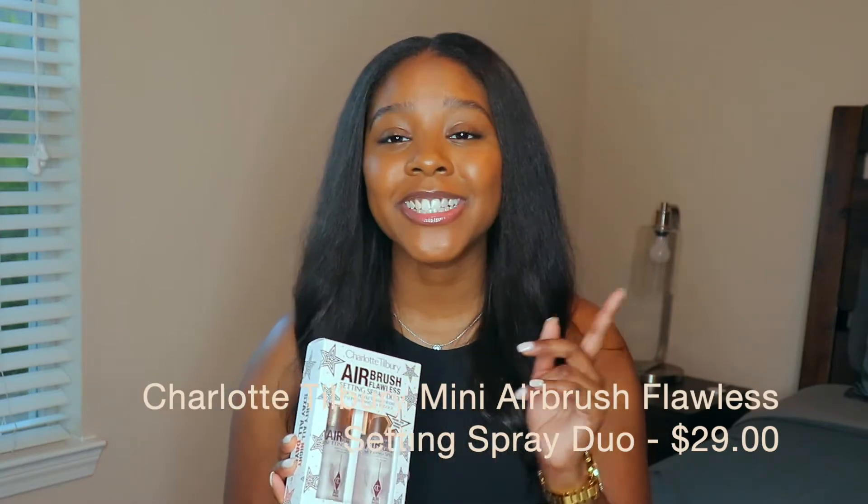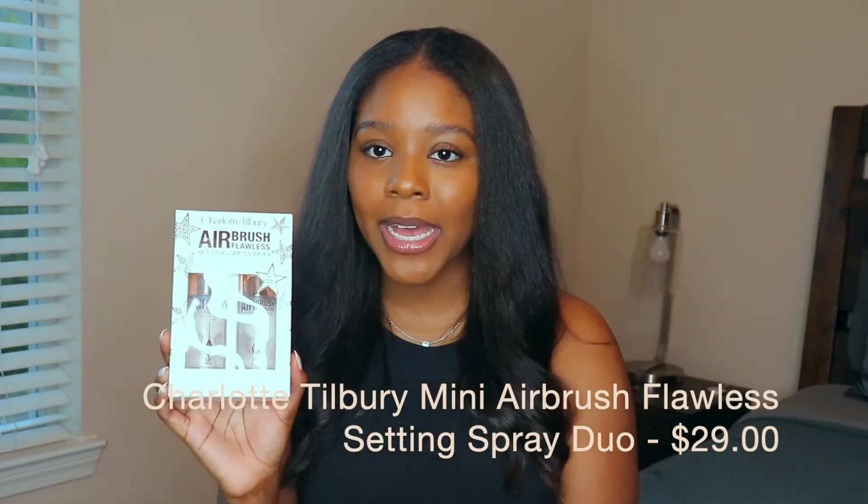Speaking of Charlotte Tilbury, I also picked up her setting spray. I've heard so much about it, and they had a two-pack for $29, so I was able to get not one but two. I can fit these in my toiletry bag or my purse. One thing I'll mention — the smell is a little like a very light grandma's perfume, but it doesn't linger on your face at all. It feels really good and I 10 out of 10 highly recommend it.